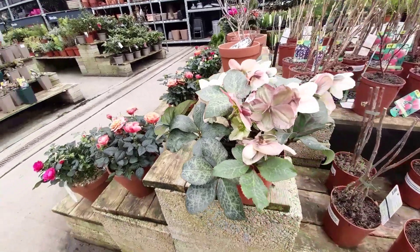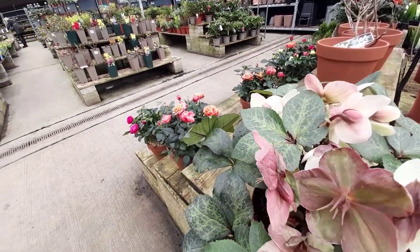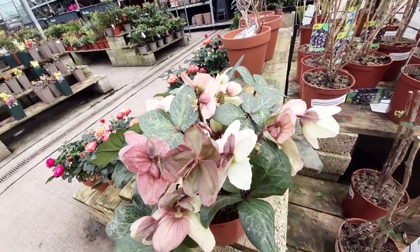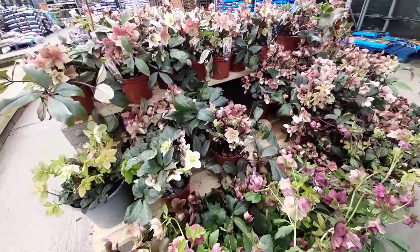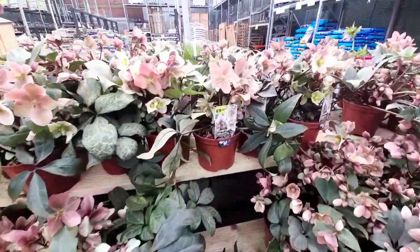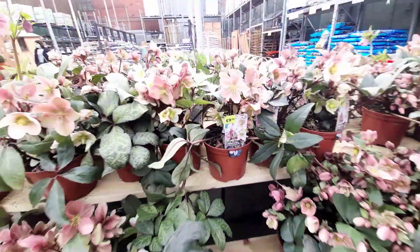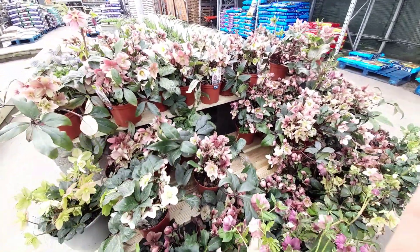And then look at these hellebores - they really caught my eye. I put one in my basket and then put it away again. I just couldn't make up my mind; I was trying so hard not to buy anything. But look how gorgeous they are - they were £9. Absolutely gorgeous.